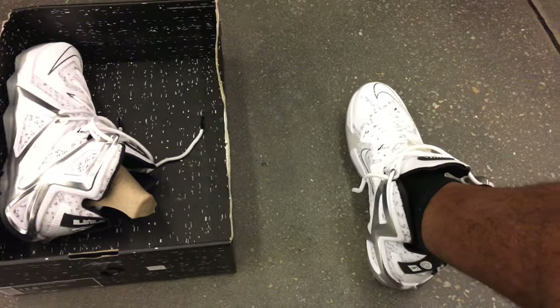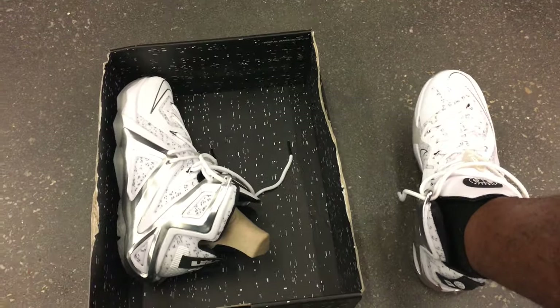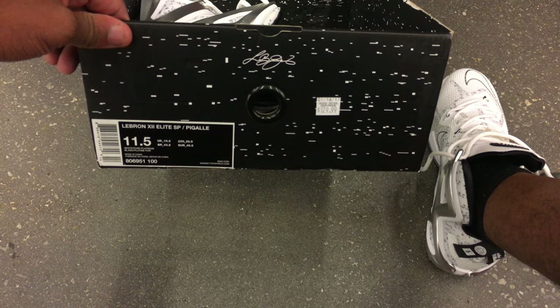I would say it's a good haul this year. They're actually going for $129 — the Elites, which were like $250 when they first came out, I think. Doesn't have the retail price on it.